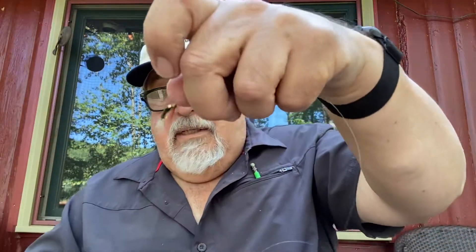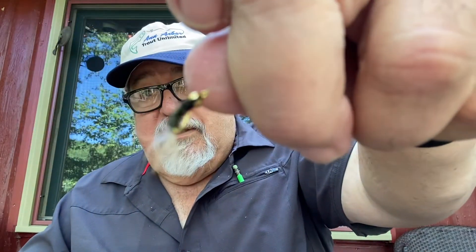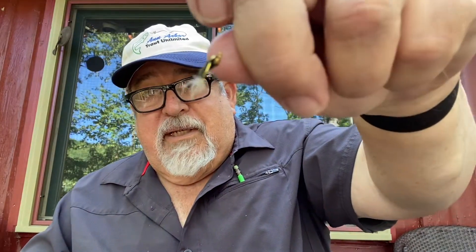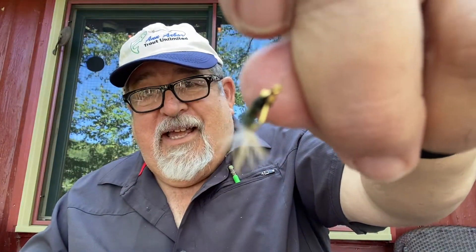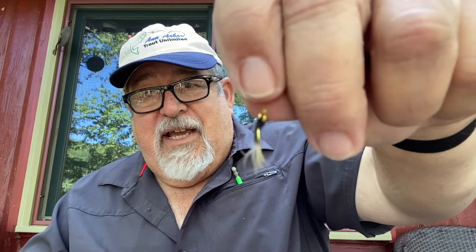It's an ant. These are what we used to call ants — I don't know what they're called now. You can buy these in a hardware store. It's an ant with a dropper hanging on it and a little beadhead nymph. And this can be any kind of beadhead nymph.